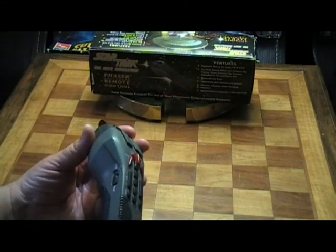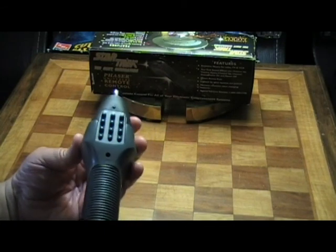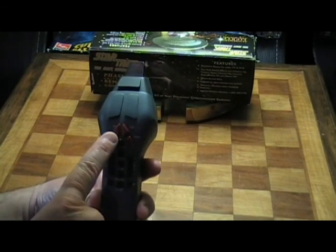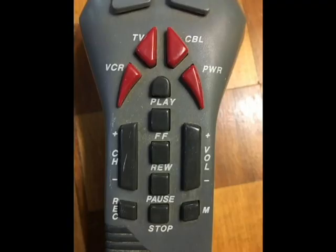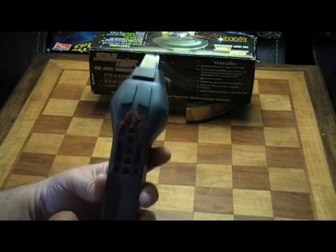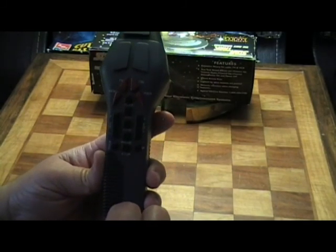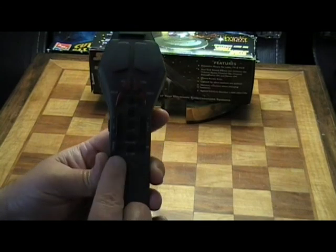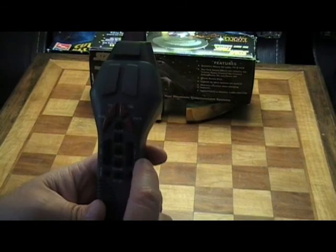It's a pretty cool piece — I don't use it as a TV remote or anything like that; it's more of a collector piece. As you can see, it has a TV button, a cable button, VCR button, and a power button. Under that is a play button, then fast forward, review, pause, and stop. On the left-hand side beneath the VCR button you have channel down, channel up, and the record button. On the right-hand side beneath the power button you have volume increase, volume decrease, and mute.